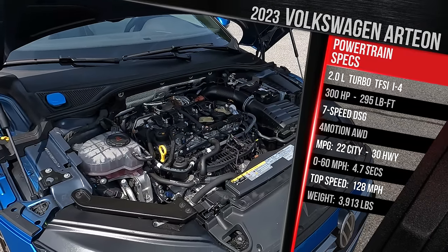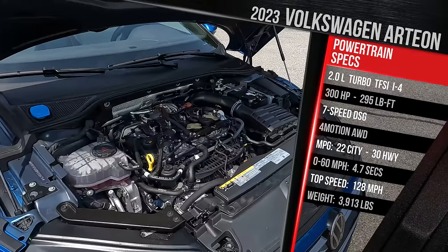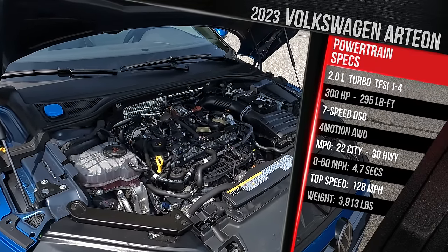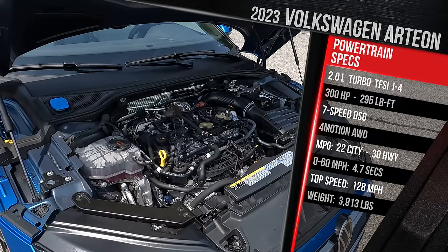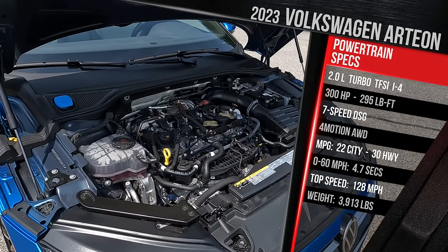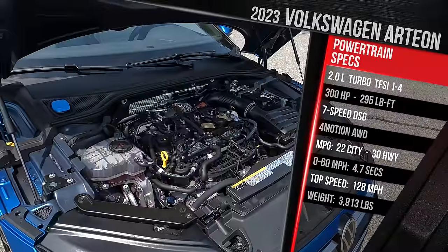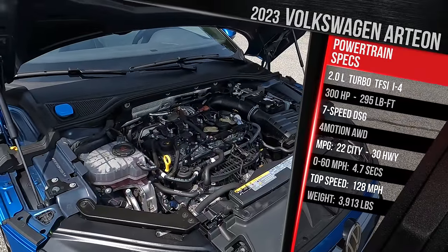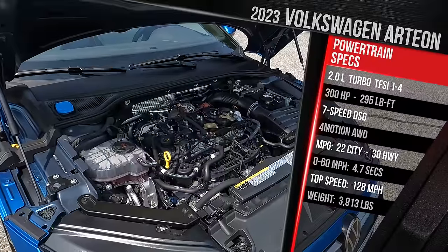Fuel economy is rated at 22 in the city and 31 on the highway. Premium fuel is recommended. The vehicle has roughly 450-plus miles of range on a full tank — it's got a big gas tank, which is great. VW doesn't quote a zero-to-60 time, but I suspect it's going to be fast. As this vehicle sits, it weighs in at just under 3,900 pounds, around 300 pounds heavier than a comparable Volkswagen Golf R.